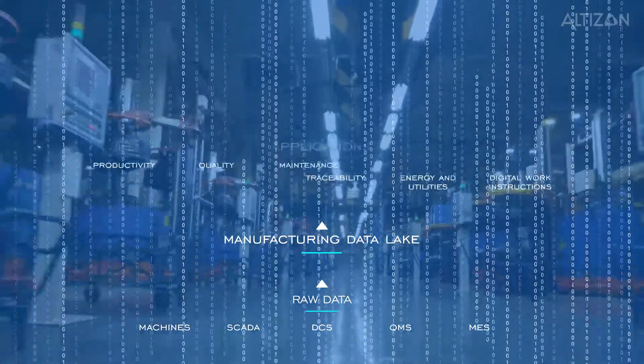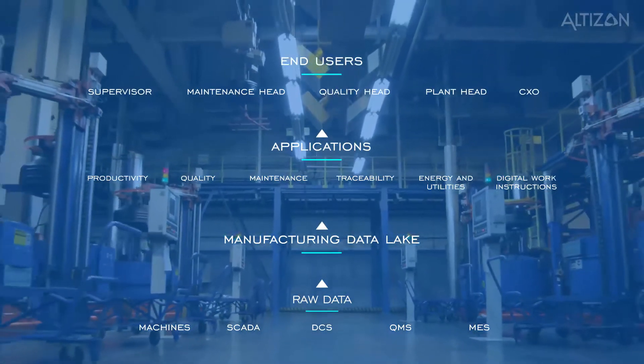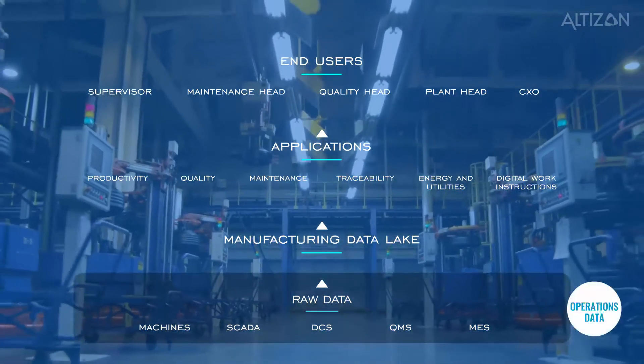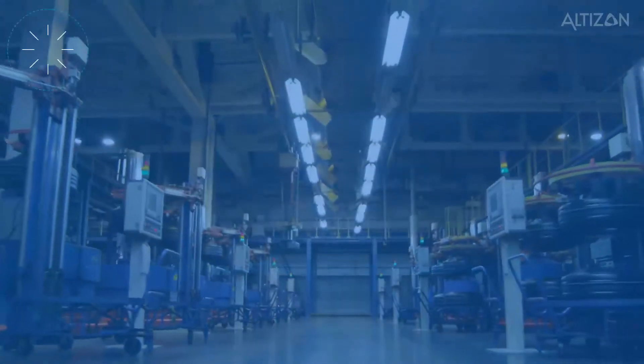These applications cater to a broad range of personas, from the C-suite to the shop floor personnel. Let's take a closer look at how these applications help your entire organization to use real metrics and build the foundation of a long-term and scalable industrial IoT strategy.